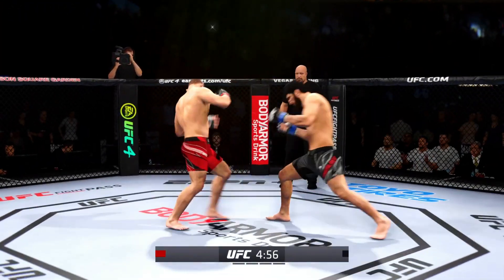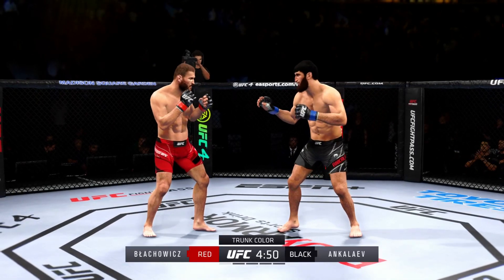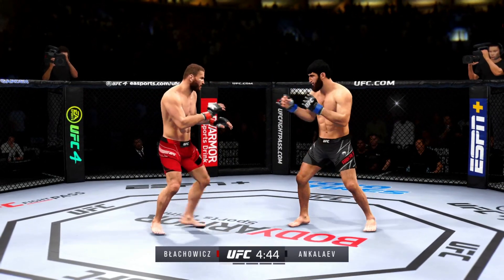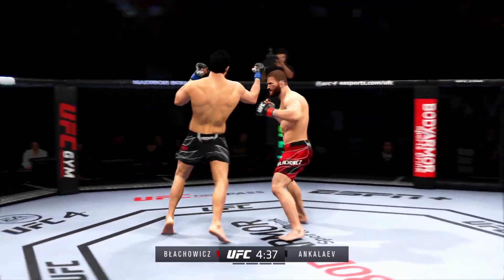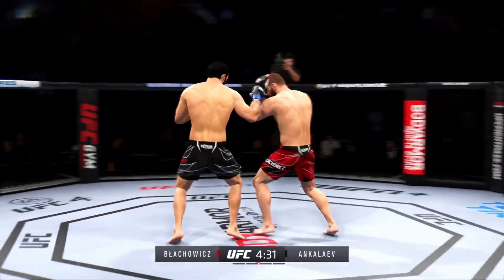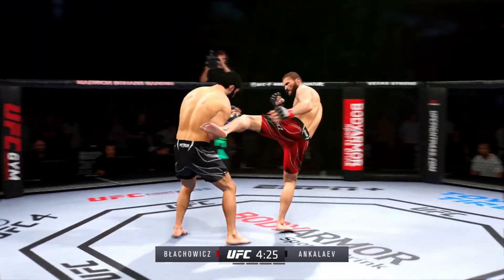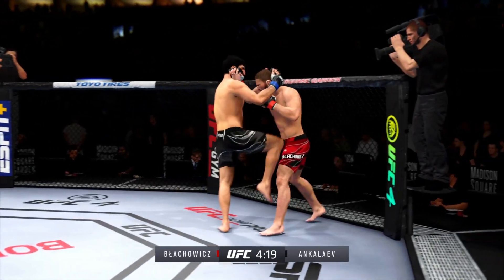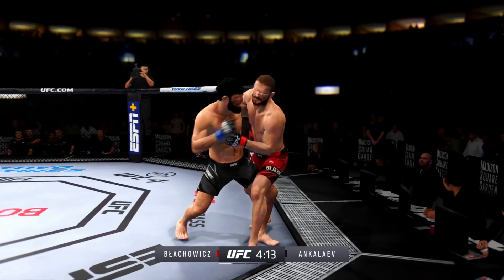You hate to call any fighter on this UFC roster a specialist, but on one side you have a definite striker taking on a true grappler. You see a guy in the striker who knows exactly who he is — he knows where the fight needs to be and what he has to do to be successful. Let's see if he can keep his opponent off of him. A sign of things to come as he lands a kick — nice kick landed by this gentleman.